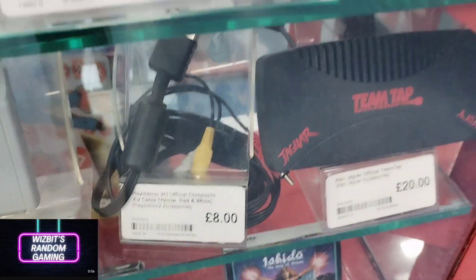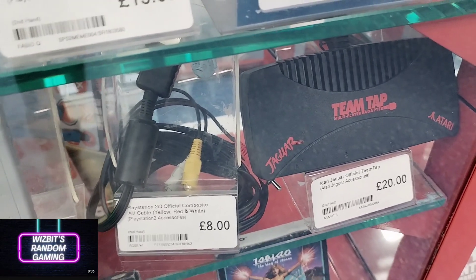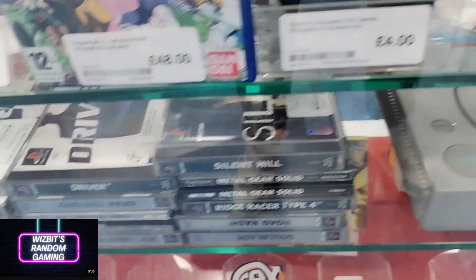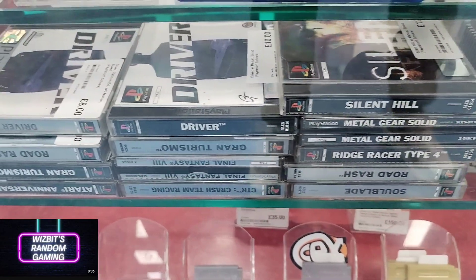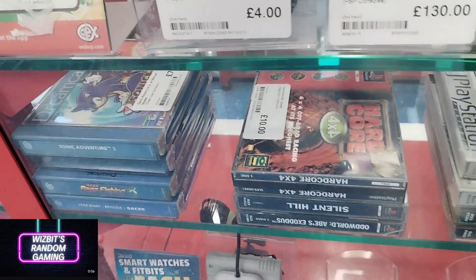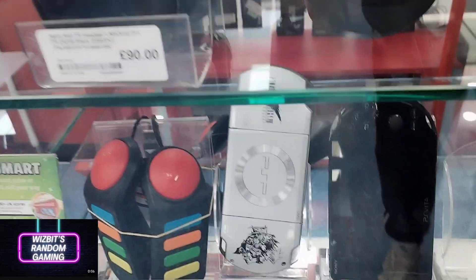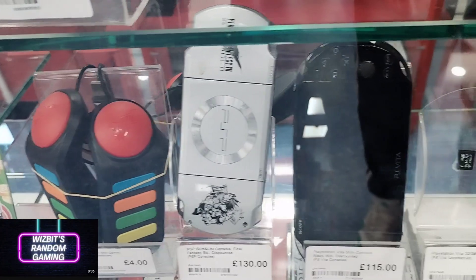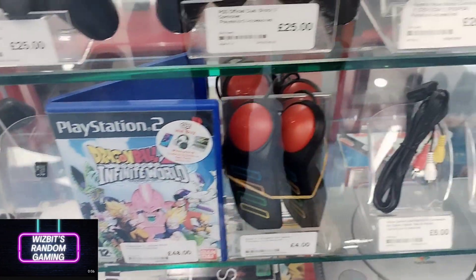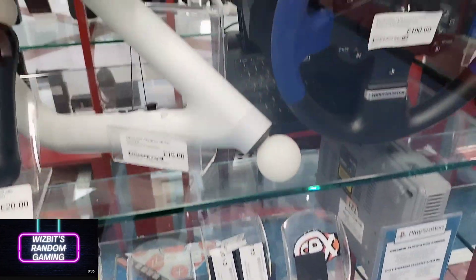This is something you don't see every day — a Team Tap on the Jaguar. I'm guessing that must be a multi-tap so you can play four players. It's the first time I've ever seen one out in the wild. Were there any four-player games on the Jaguar worth sitting down with friends? Let me know in the comments if I'm not giving the Jaguar the credit it deserves.